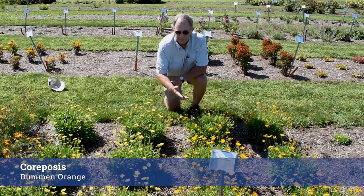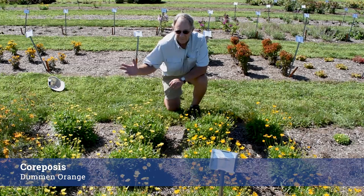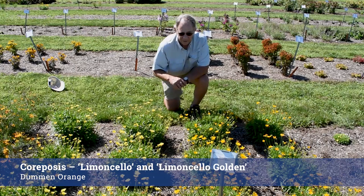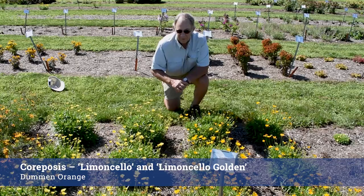Here's a wonderful two-plant series of Coreopsis that Doom & Orange has entered as well. These are a little more broad-leaf than the thread-leaf types and they're very compact. This is the Limoncella series — we have Limoncella and Limoncella Gold — and they're really striking colors. Lots of flower power. These have been blooming their heads off since the end of June, and I expect they'll continue into the month of September.